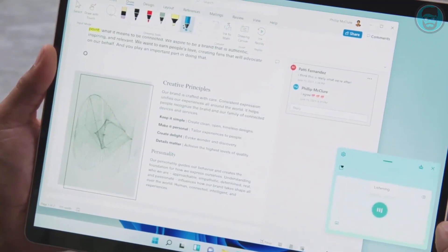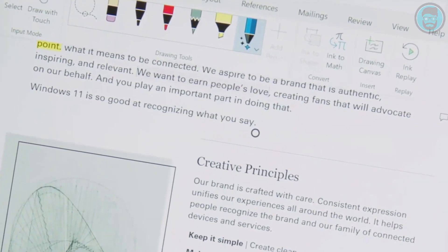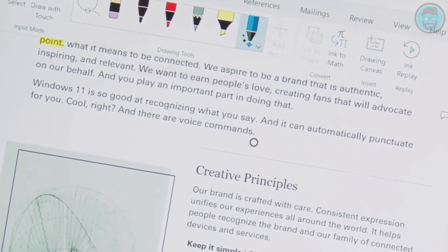And last but certainly not least: voice typing — arguably the fastest way to get your ideas down on paper. Windows 11 is so good at recognizing what you say, and it can automatically punctuate for you. And there are voice commands — like 'delete that.'